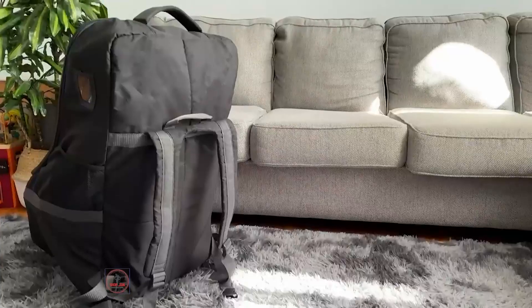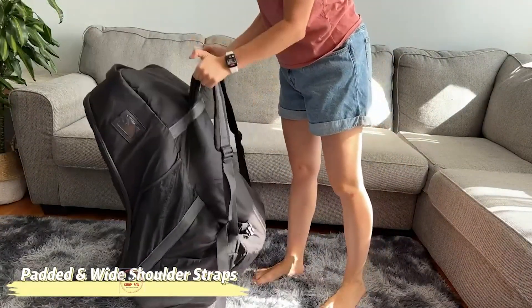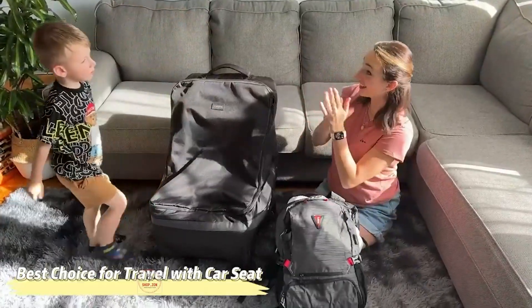Please check more details in the below section. If for some reason your travel bag for car seat doesn't fit, just contact us and we will address your issue within 24 hours.